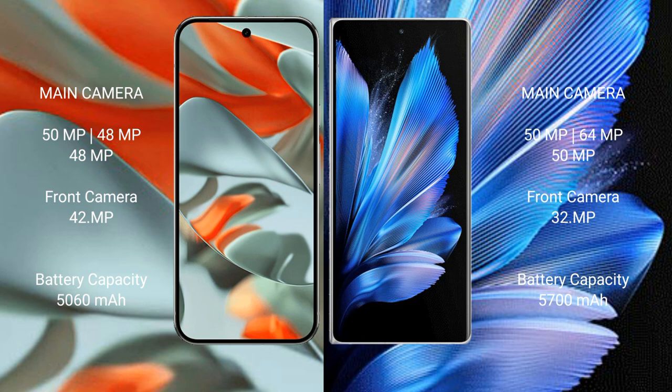The Google Pixel 9 Pro XL has a 5060mAh battery with 37W fast charging support. The Vivo X Fold 3 Pro has a 5700mAh battery with 120W fast charging support.